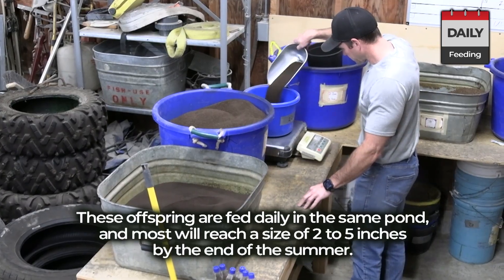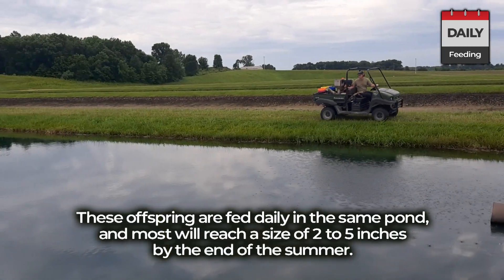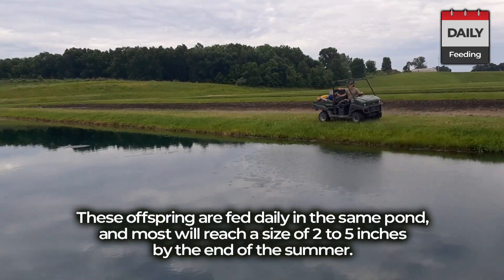These offspring are fed daily in the same pond, and most will reach a size of two to five inches by the end of the summer.